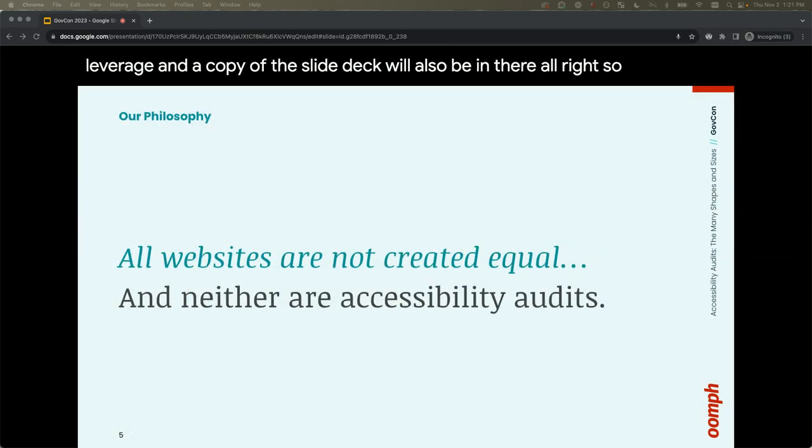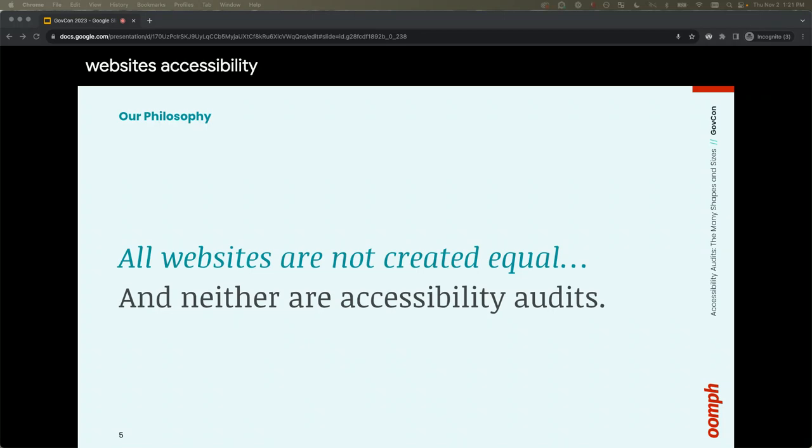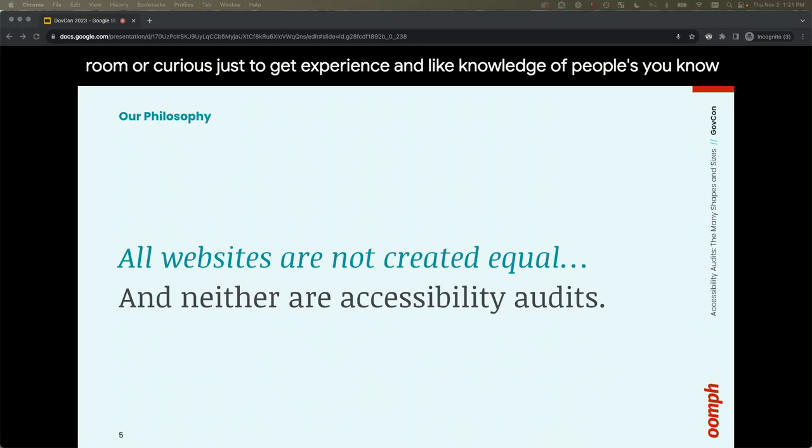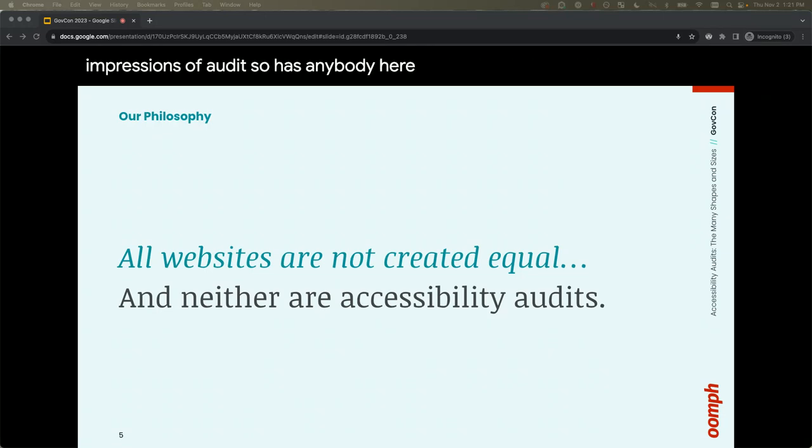Just like all websites, accessibility audits are not the same. We're curious about people's experience with audits. Has anybody here worked on an accessibility audit before? About five or six hands — that's awesome. Does anybody have one coming down the pipeline?